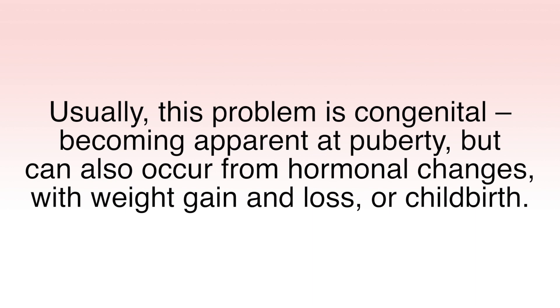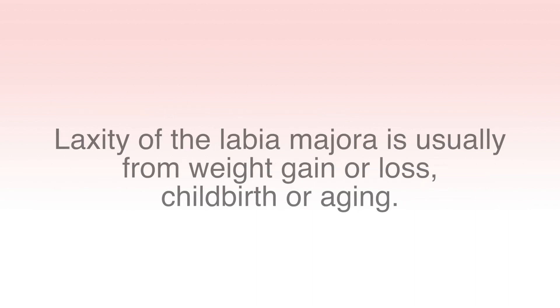Usually this problem is congenital, becoming apparent at puberty, but it can also occur from different hormonal changes, weight gain and loss, or childbirth. Laxity of the labia majora is usually from weight gain or loss, childbirth, or aging. Women often don't like the appearance of the loose, sagging skin of their labia majora and want a tighter, more youthful appearance.